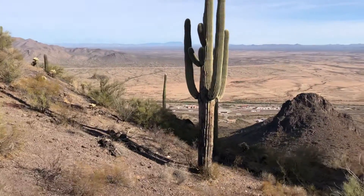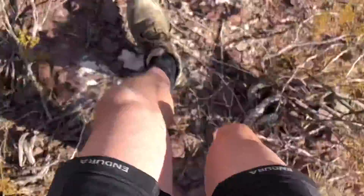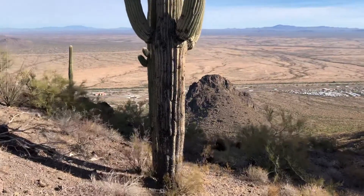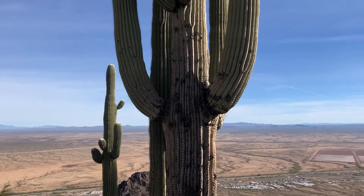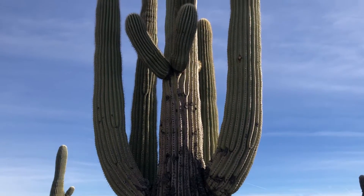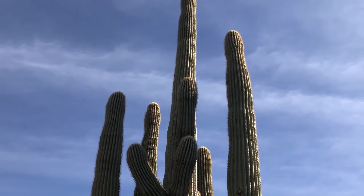Today's saguaro of the day is that tall one with the normal arms. Gotta watch my step here. I'm naming this one Dino — just a simple name, Dino. It's a big one. There's actually another saguaro behind it. It's a tall one; it just looks really strong and healthy.